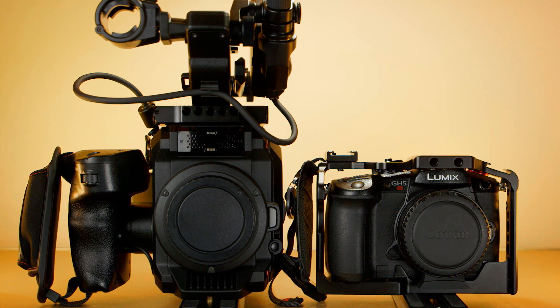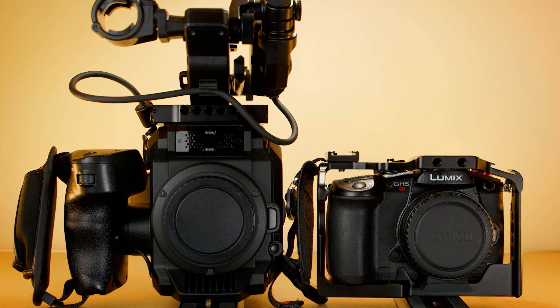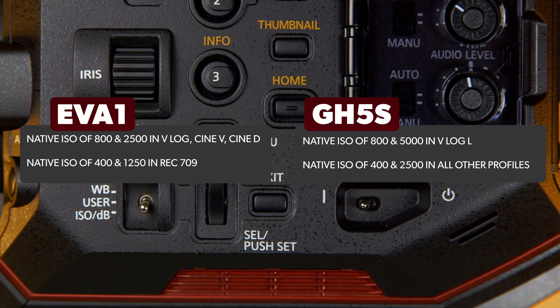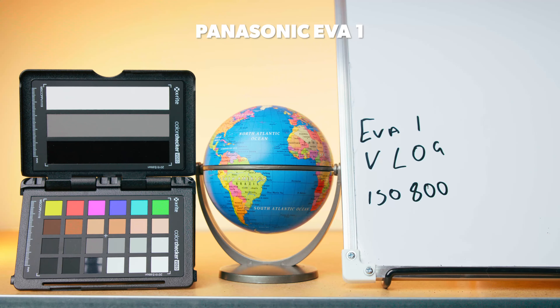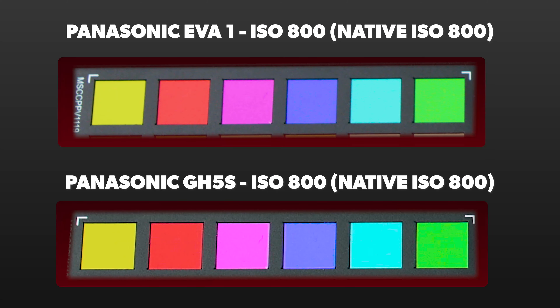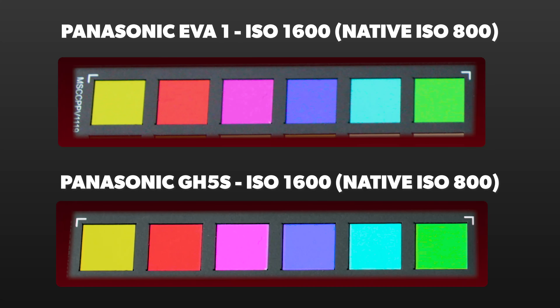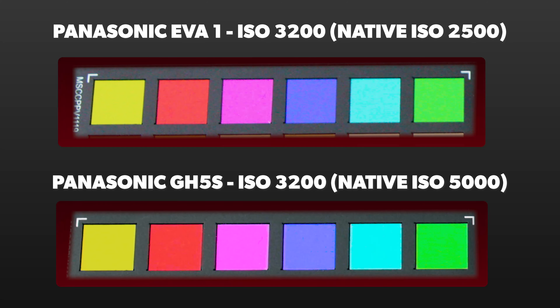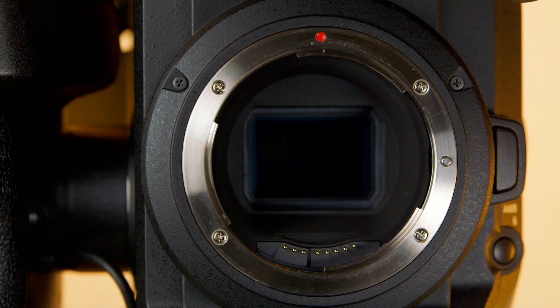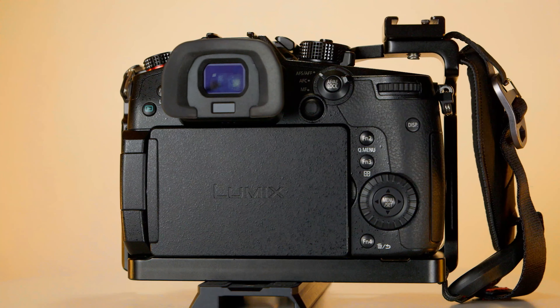Both the EVA1 and the GH5S feature a dual ISO circuit, so they have two analogue circuits for ISO performance. When shooting in the log profile, those are 800 and 2500, and 800 and 5000 ISO. The GH5S is the better performer consistently across its ISO range — it handles high ISO and colour noise far more effectively than the EVA1. My results may skew a little because I have a speed booster attached to the GH5S, which lets one stop more light in than a standard Micro Four Thirds lens. 5000 ISO is about as high as I have ever taken a cinema camera, and because of this both cameras are equally suited to low light performance, but when I need better performance I will lean on the GH5S.